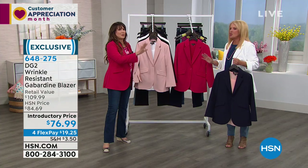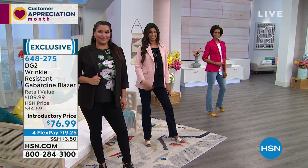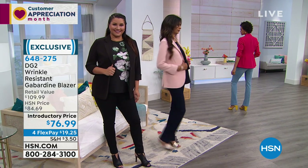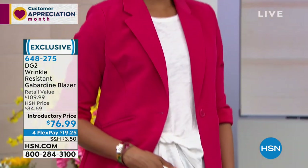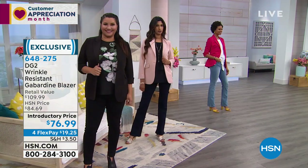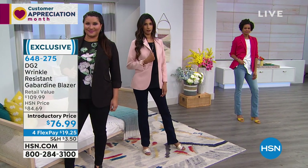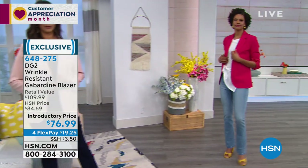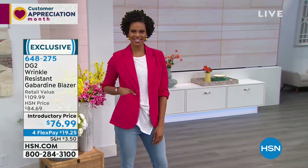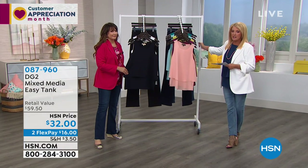We have an introductory price right now — it will go back up to $84.69. We've got four Flex Pays, which we don't offer often, and that's under $20 to get a blazer home. If you're in a lot of business situations, think about getting a couple of colors because it's really worth it. It's an absolutely beautiful blazer.